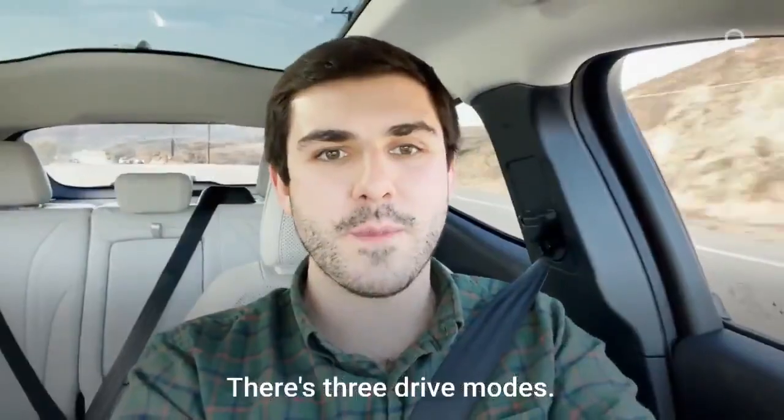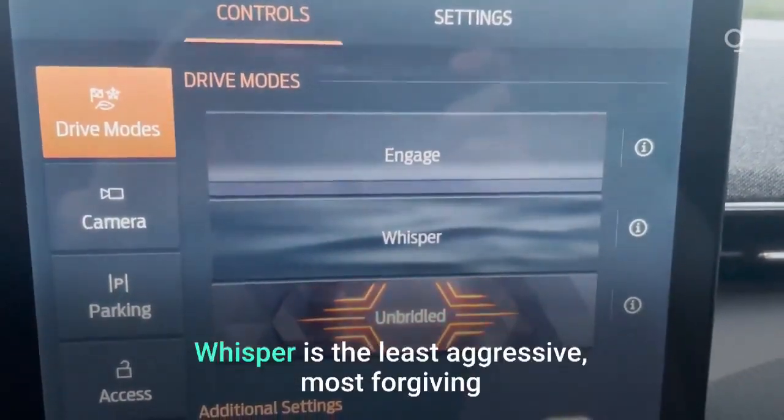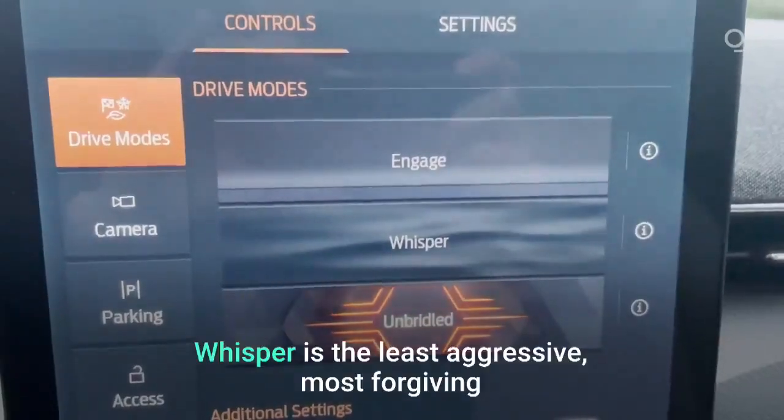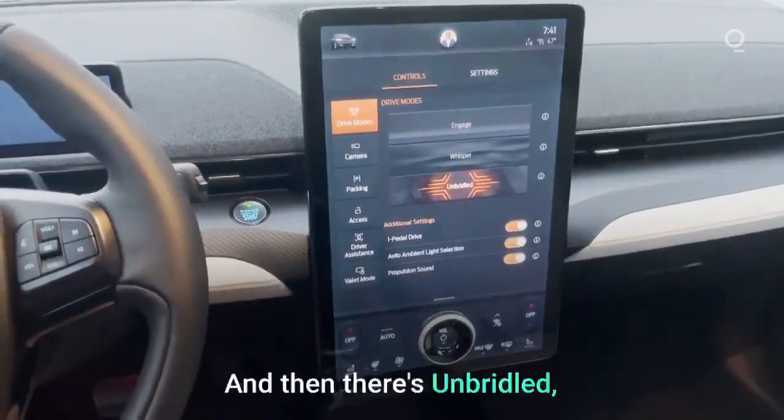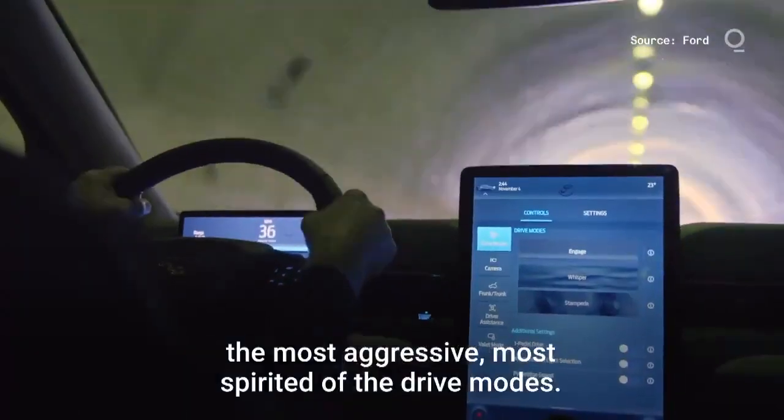There's three drive modes. Engage is for everyday driving. Whisper is the least aggressive, most forgiving of the drive modes. And then there's Unbridled, the most aggressive and most spirited of the drive modes.